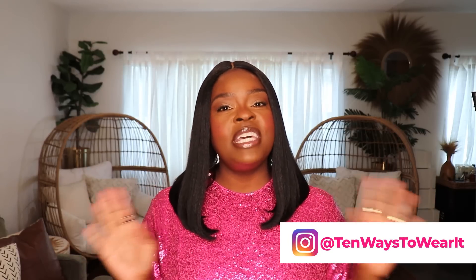Hi everyone! Welcome to my channel 10 Ways to Wear It. I'm Alicia, and on this channel I take one fashion item or one fashion trend and show you all 10 different ways to wear it.